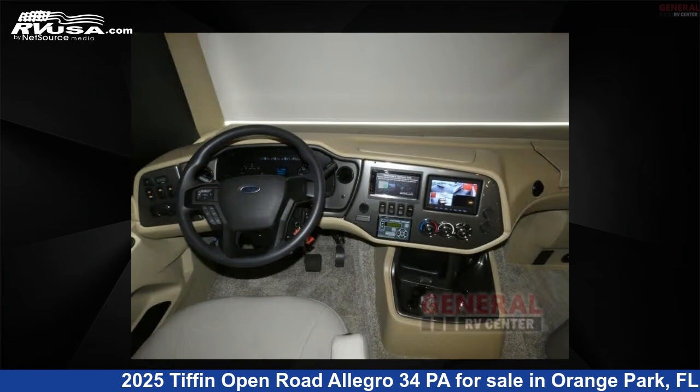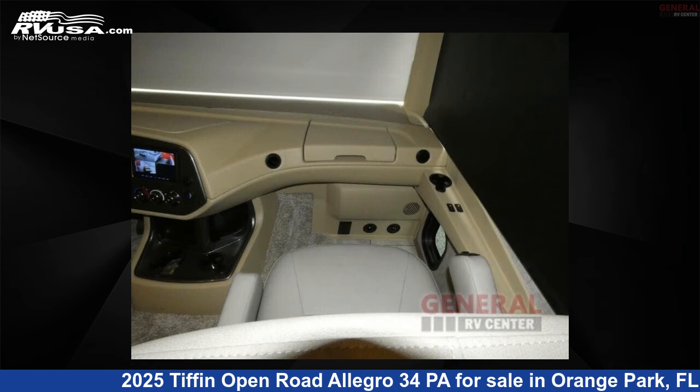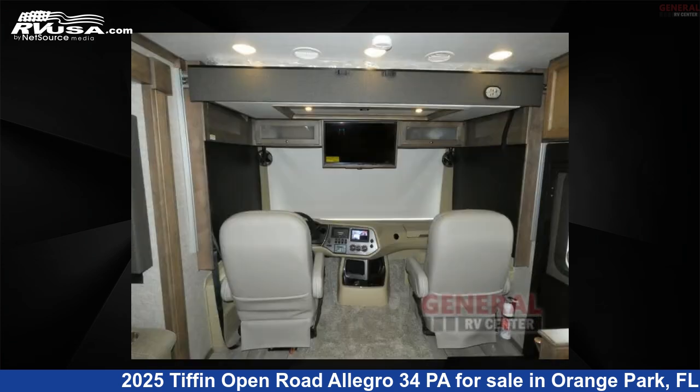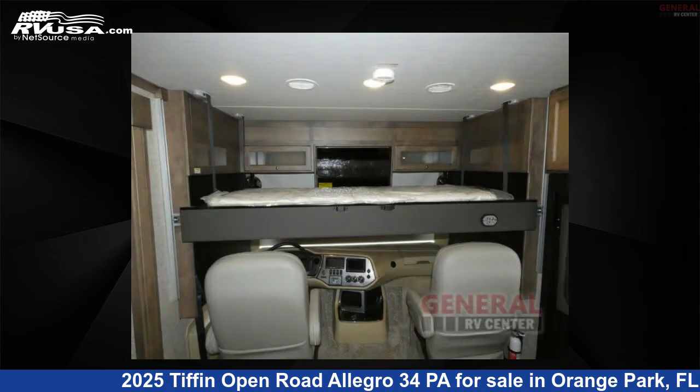The floor plan layout of this Class A features bunk over cab, outdoor entertainment, and rear bedroom. This 2025 Tiffin Open Road Allegro 34 PA is built on a Ford F53 Super Duty chassis.